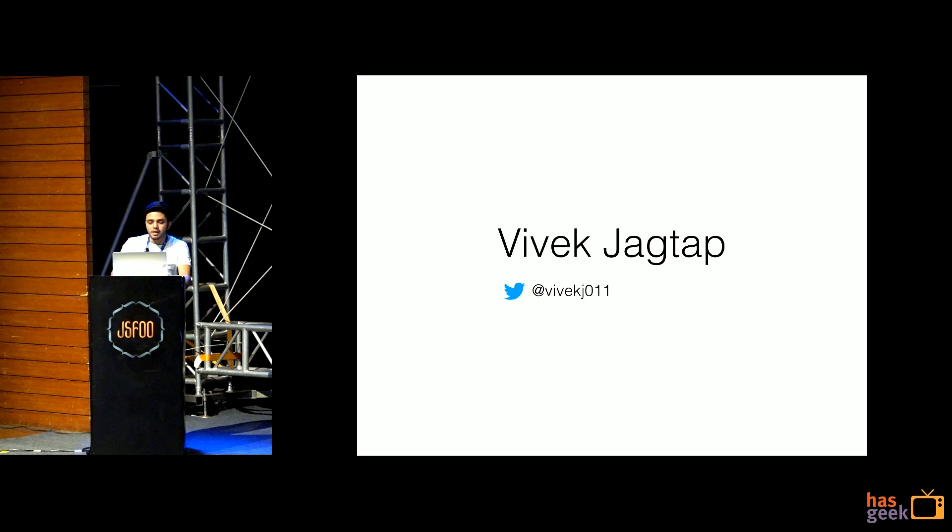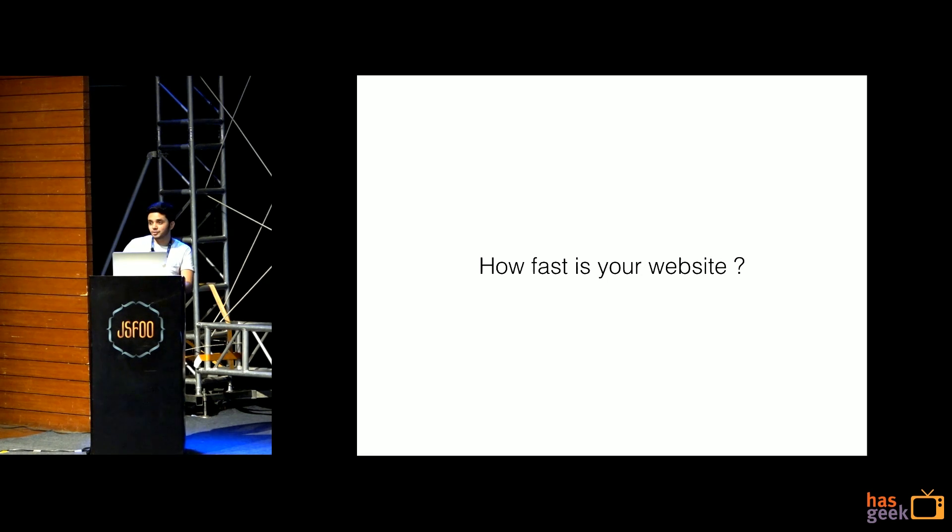I work with Housing.com. I'm available on the web with this Twitter handle. How fast is your website?